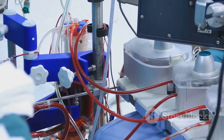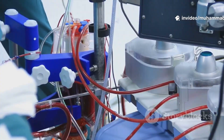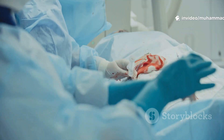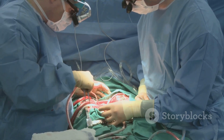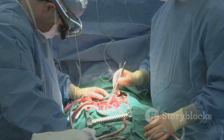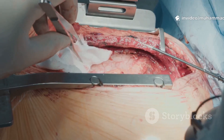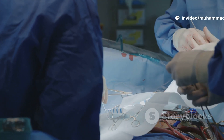Depending on what's wrong, the surgeon might do a coronary artery bypass — taking a blood vessel from the leg or chest and creating a detour around a blocked artery, like building a new road when the old one's closed. Or maybe it's a valve that needs to be repaired or swapped out. Sometimes the problem is a heart defect that's been there since the person was born, and this is the moment it finally gets fixed.